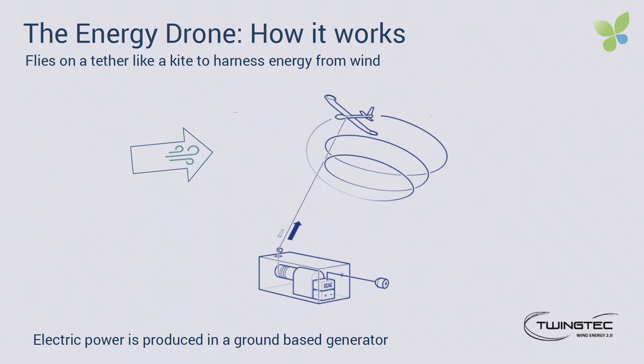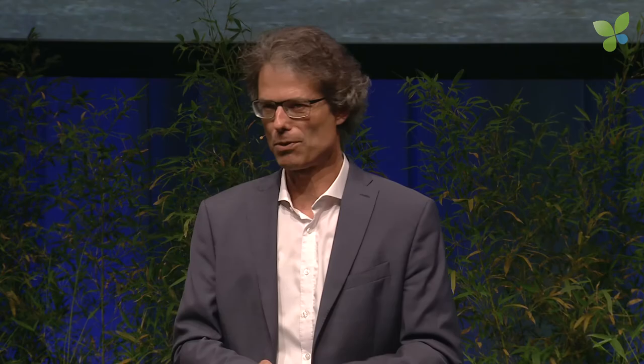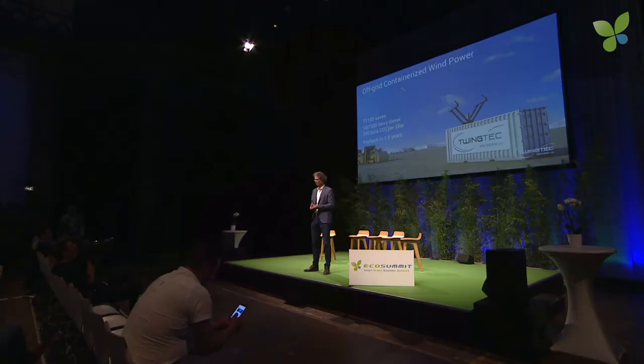We start with the off-grid market. Off-grid is basically remote communities, islands, mines, and resorts which produce their power today with diesel generators at high costs. Mobility is a key asset of our system to bring the technology to these remote places, and mobility also allows us to have a service model. The TT100 is the first product for this off-grid market, producing 100 kilowatts of power and saving 100,000 liters of diesel every year.